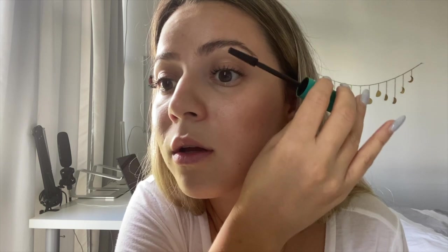For my brows, I'm just going to brush them up. I'm going to use the Hourglass Arch brow gel — I love this, it's my favorite. Now, kind of random, but when I don't feel like putting on a full lash of mascara but still want my lashes perked up a little, I'll apply mascara ever so slightly to the tip of my lashes. This is the Liquid Lash Extensions from Thrive Cosmetics.